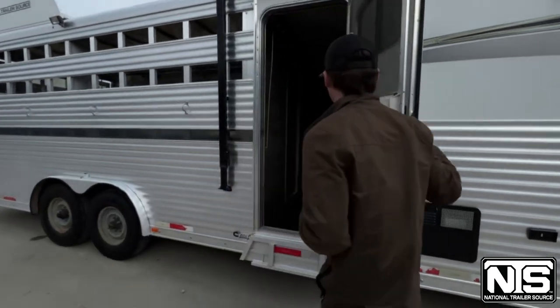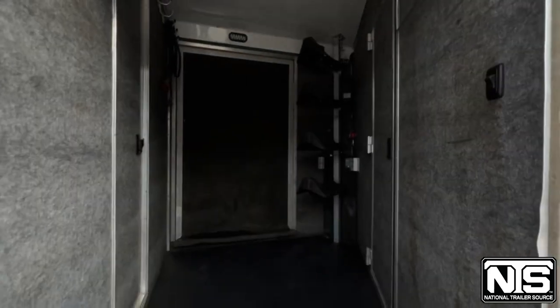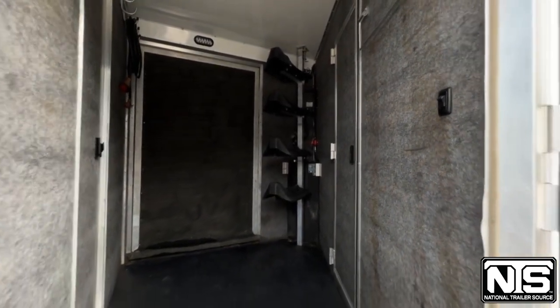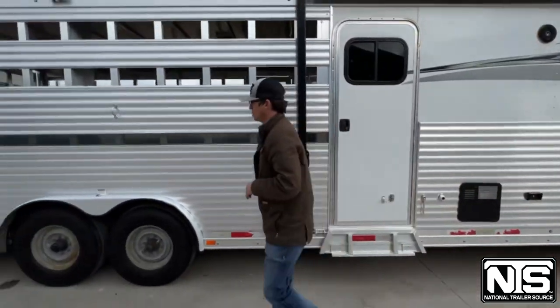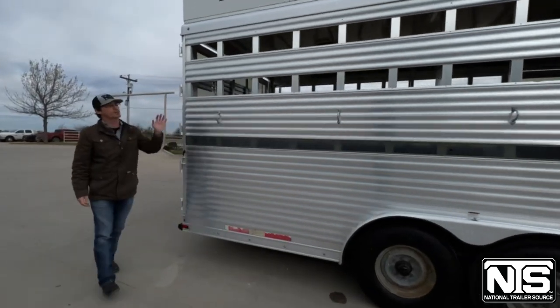Coming into this mid-tack, you've got your entry door on this side, a pass-through to the living quarters and to the stock area, as well as a drop-down ramp on the other side. Plenty of room in here to load everything up. You do have your inserts for plexiglass and a bunch of tie rails.